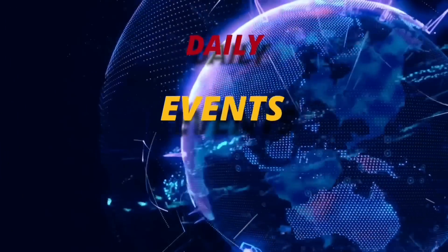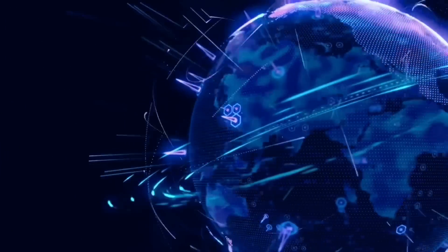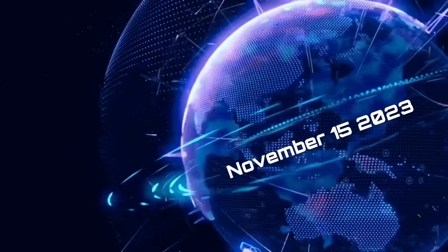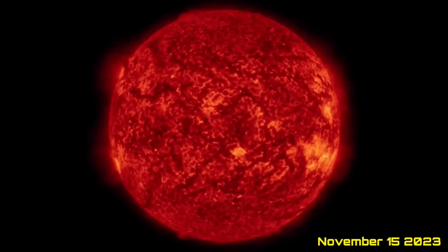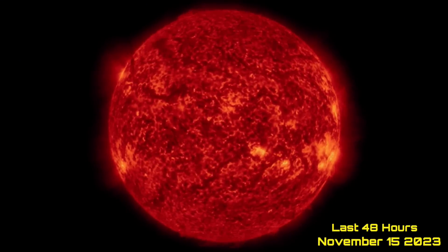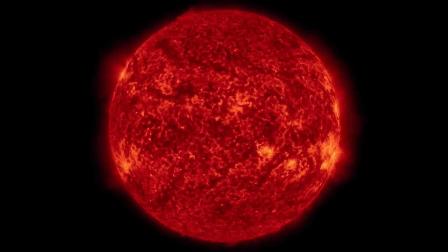Hello friends and family from around the world. This is Mike with Daily Events Worldwide, and we are on November 15th, 2023. Welcome to another surviving day on the planet, and welcome to the Daily Do, giving you your space weather update, as well as earthquakes, volcanoes, and world weather starting out here the last 48 hours.